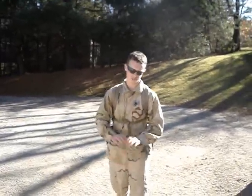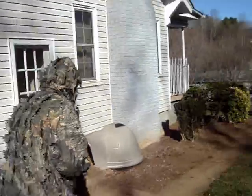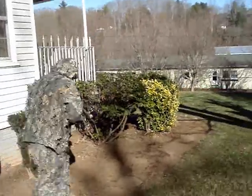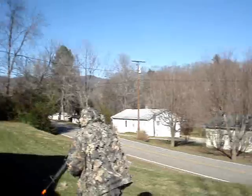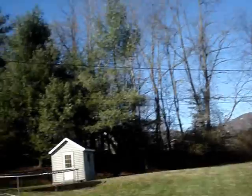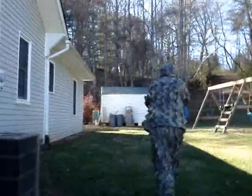Tip number five: don't play in the backyard. You look pretty dumb doing that, so pick a place like this.